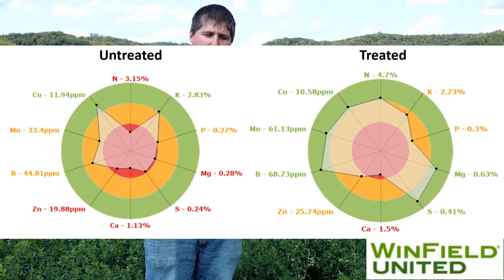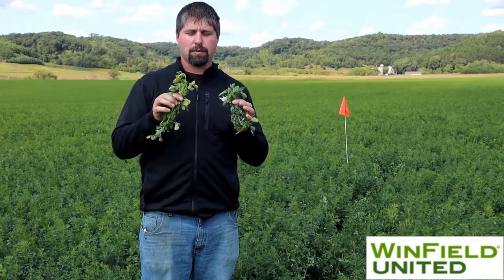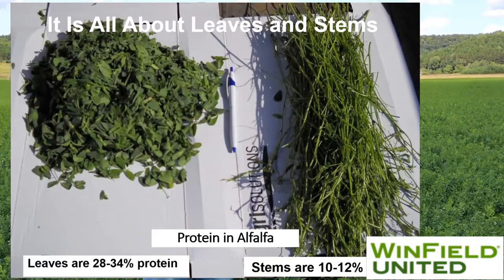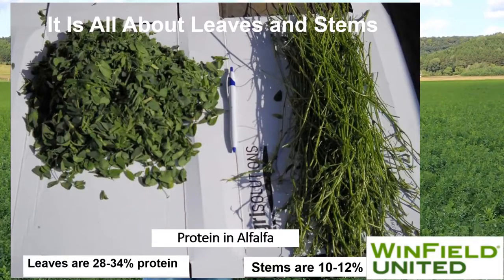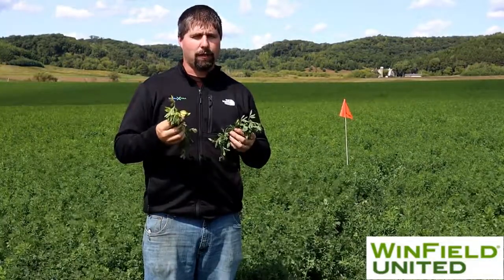The reason we discuss this is that fungicides, insecticides, and your nutrient programs and management systems really help retain those leaves. The leaves are what give us quality in alfalfa — typical leaves have about 400 relative feed value, whereas the stems are only about 60. So if we can retain more of those leaves and keep them healthy on the plant through harvest, that will allow us to get higher quality alfalfa.